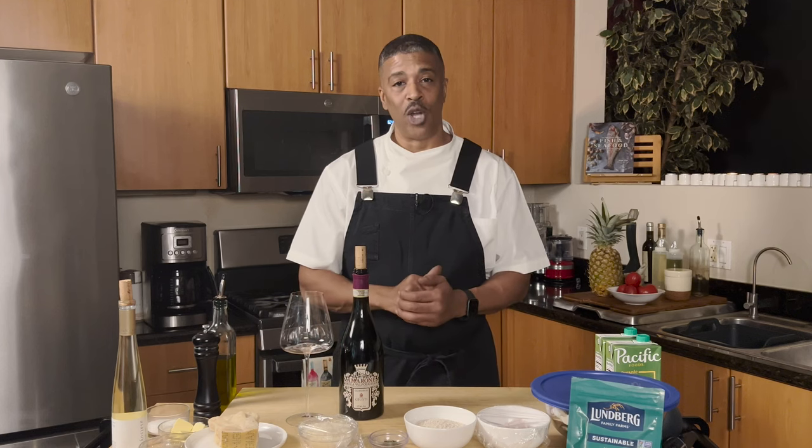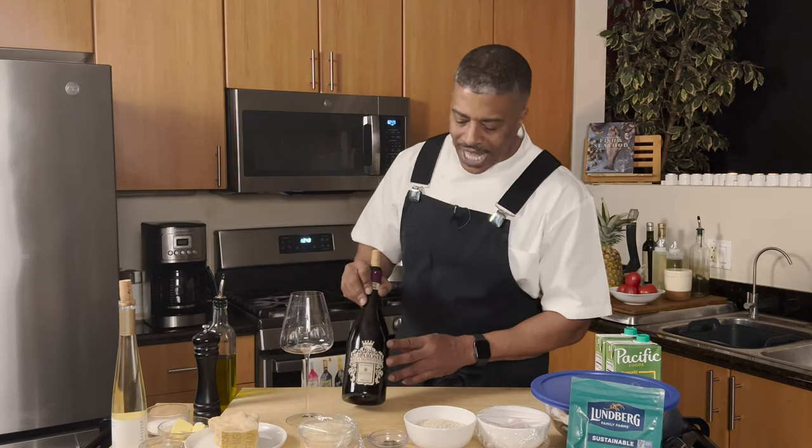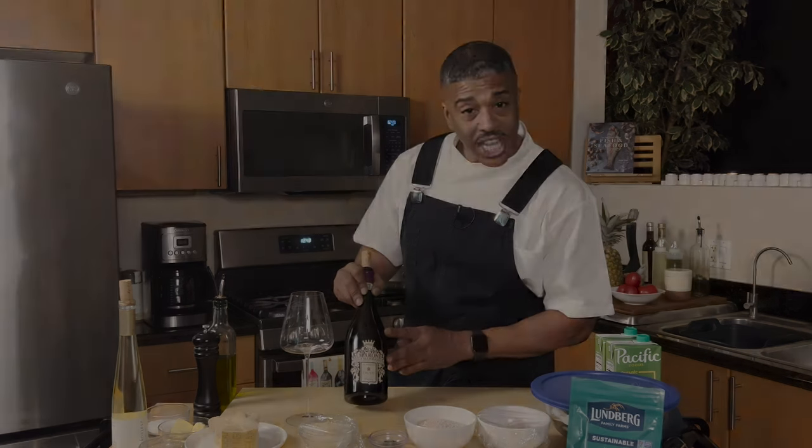What's up everybody? Chef Glenn Bean. I'm back in the kitchen and today I'm working on mushroom risotto. I'm going to attempt to pair it with an Italian wine. I've got a 2018 Giuisti Amarone della Valpolicella.